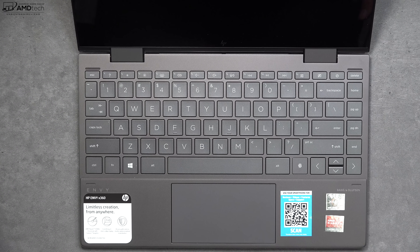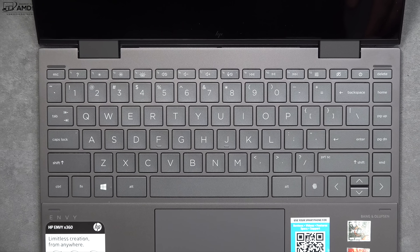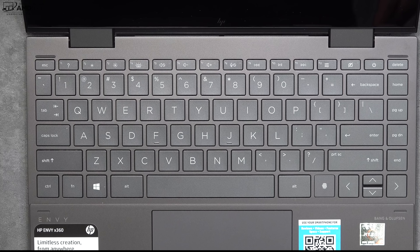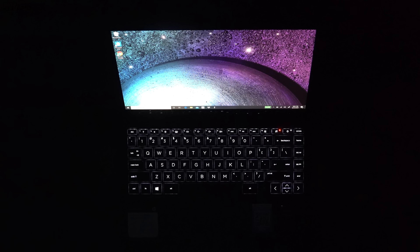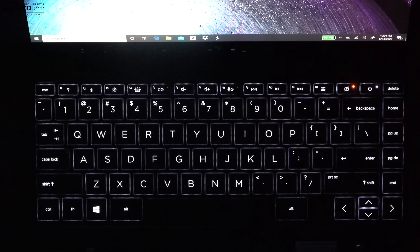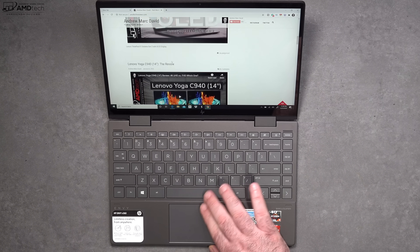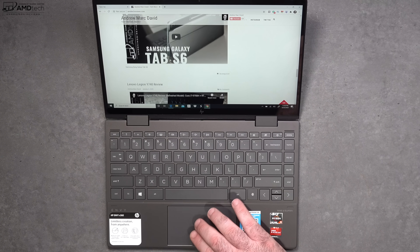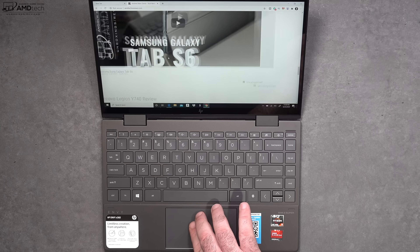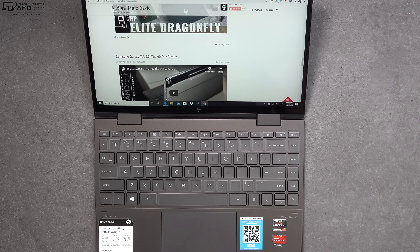Let's talk about the keyboard. I'm a big fan of it — good key travel, good tactile feedback, and the keys are well-spaced, making it comfortable to type on for extended periods. It also has a multi-stage backlight for working in dark or dimly lit environments. It has a precision touchpad that's smooth and responsive, with buttery smooth two-finger scrolling and all Windows 10 gestures working as advertised.